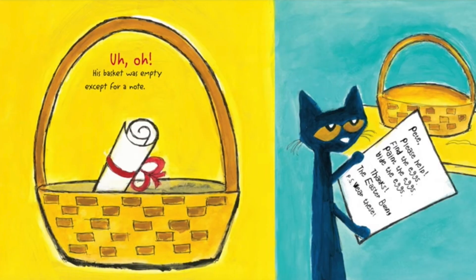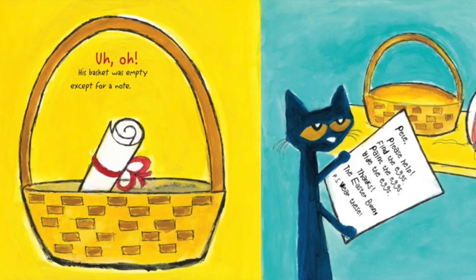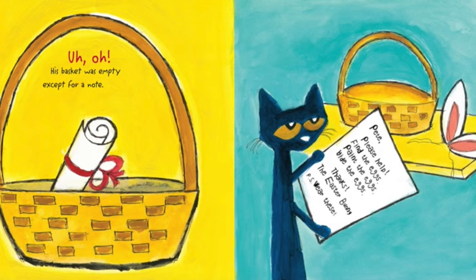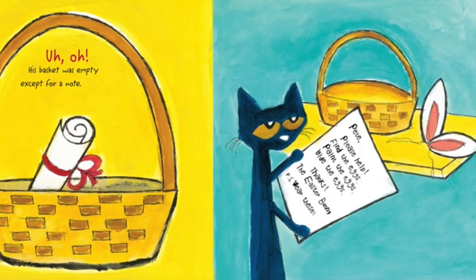Uh-oh. His basket was empty, except for a note. Pete, please help. Find the eggs. Paint the eggs. Hide the eggs. Thanks, the Easter Bunny.